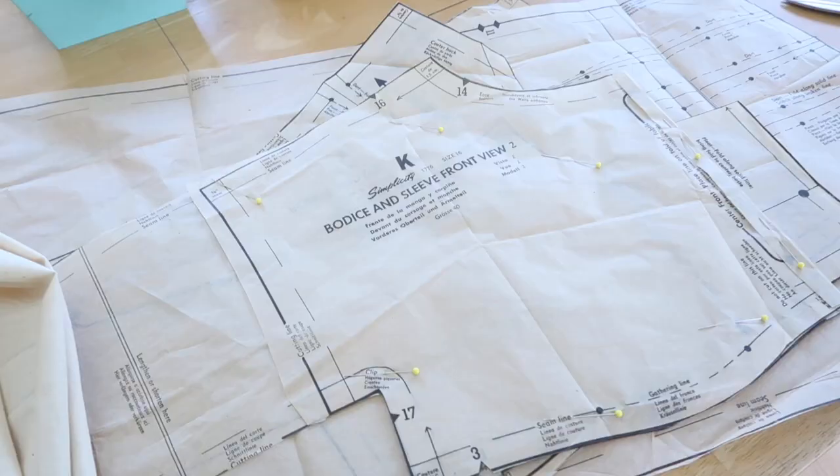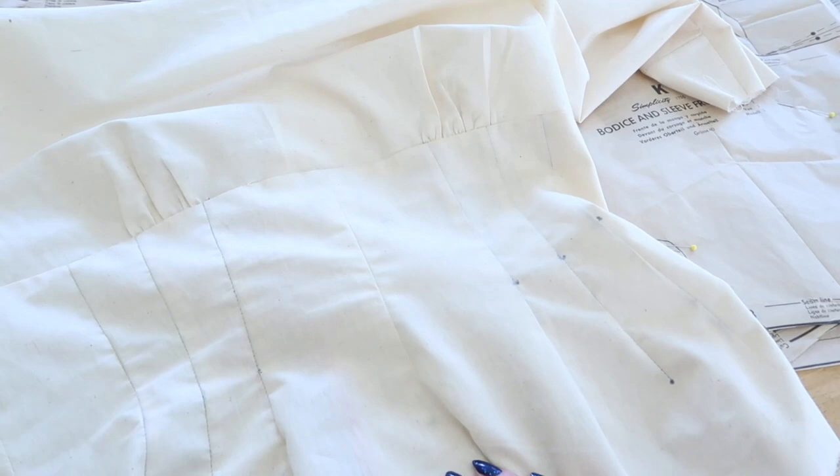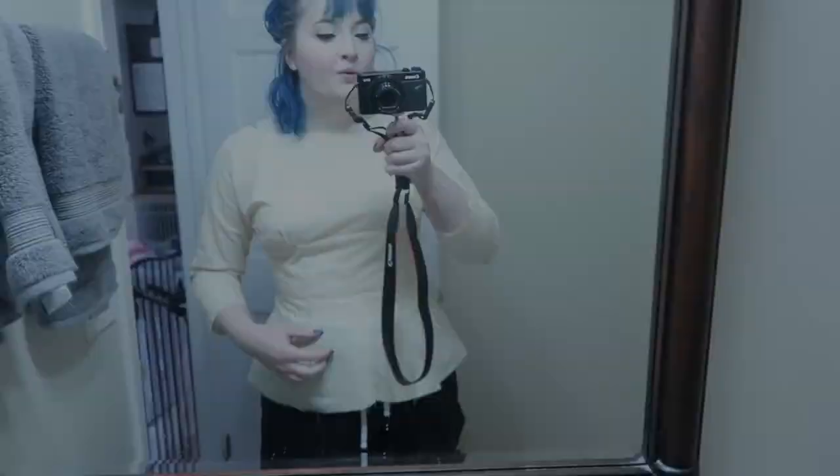So the bodice for view two and view one were combined. This is the mock-up we have pieced together and the only change we made was adding half an inch to each side seam on both the front and back, so it is about two inches bigger in total. We also ignored most of the back assembly instructions because we're not fussing with that for the mock-up, which we may end up regretting. I really hope you guys can hear me being licked aggressively by my dog in the background — she's so cute.